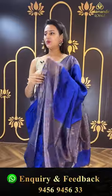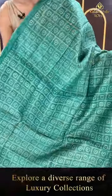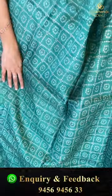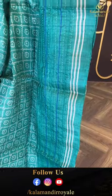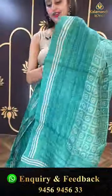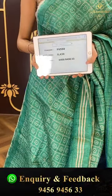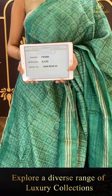Another beautiful saree in gorgeous sea green. The body has beautiful bandhani print touches all over. For the border you have nice thread work — very very beautiful. The pallu has a lovely running pallu. The blouse is a beautiful self blouse. The code is FB550 and this retails for ₹9,439. To buy this, take a screenshot and ping us on 9456-945633.